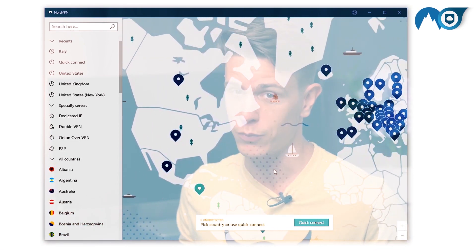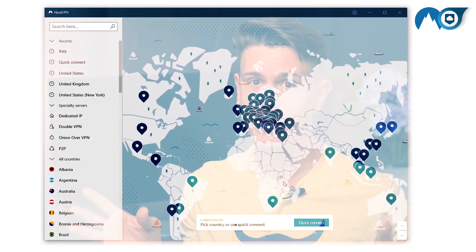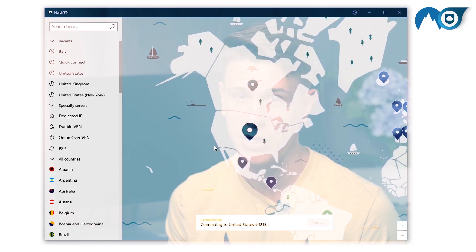Platform support is impressive, but so is server count. NordVPN has a massive server network with nearly 6,000 locations. All of the location feeds are real, bare metal servers, too. That means you don't need to fuss around with virtual locations that might not work.